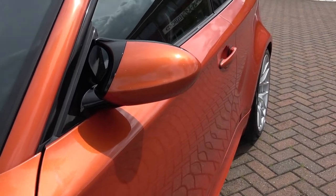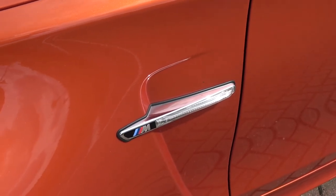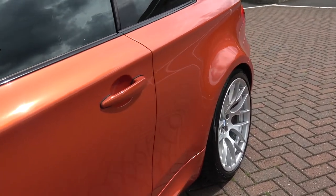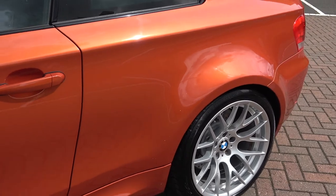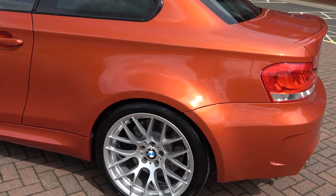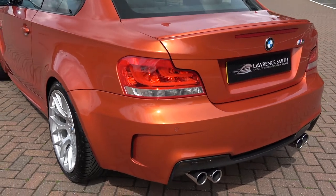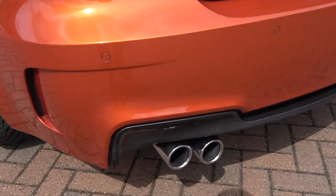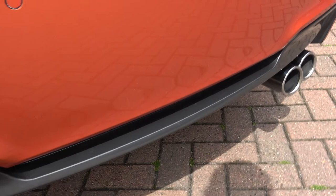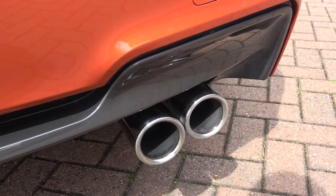The door mirrors were taken from the M3, and there's some more individual detailing with the chrome side bars. You can also see those wonderful-looking chrome quad pipes. This car produces 335 brake horsepower out of the straight-six twin-turbo N54 engine.